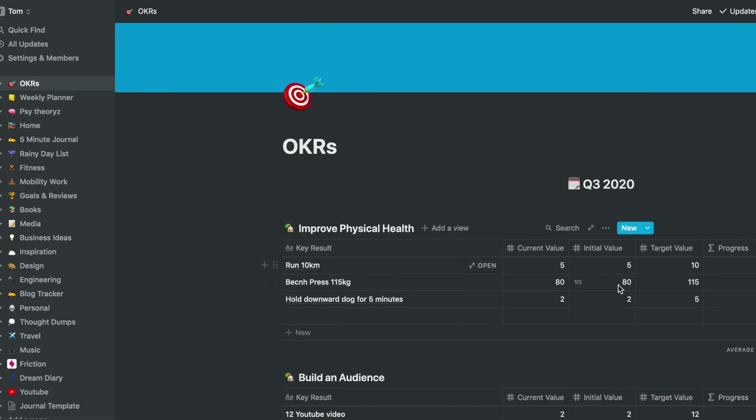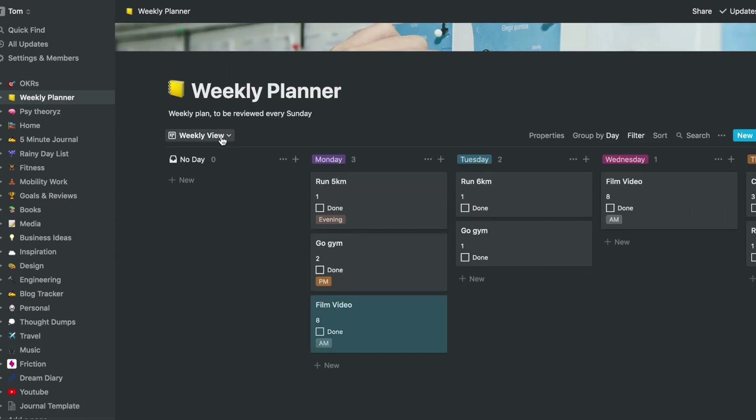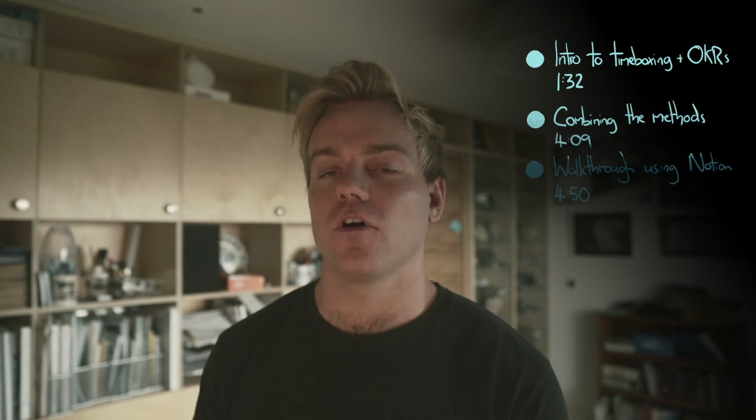If recently you seem to be finding that time is slipping through your fingers, stick around. I'm going to show you a method I've developed that blends timeboxing and OKRs — two really effective prioritization methods — to help you organize your time in the best way that suits you. We'll cover both methods, their disadvantages, and how combining them creates a really slick system. I'll walk you through a Notion template, though you can follow along using Google Sheets or just a journal.